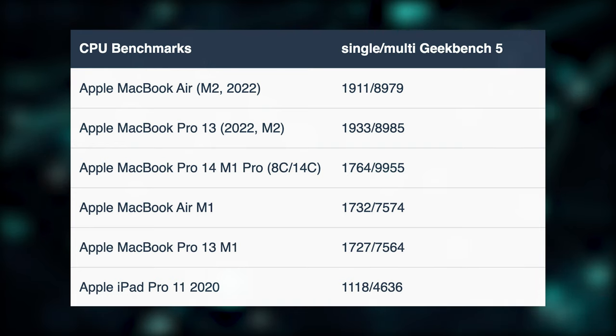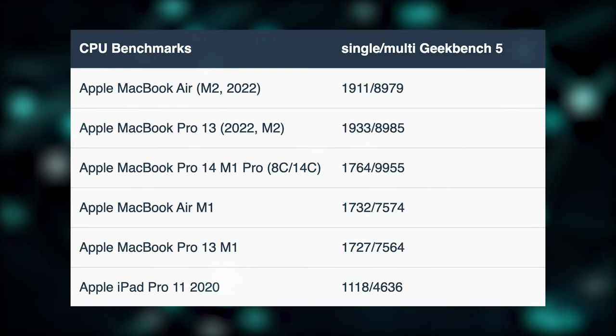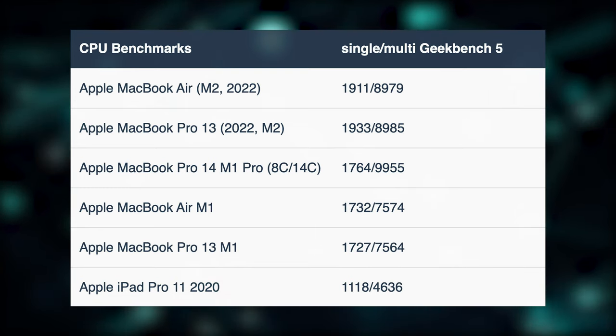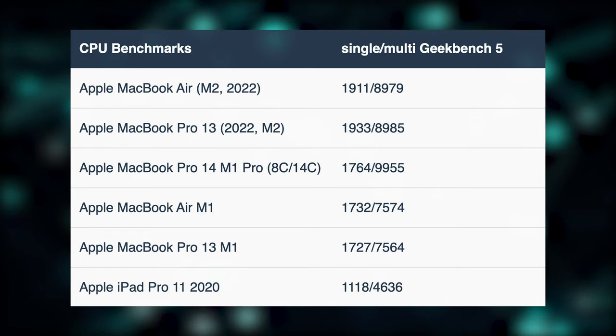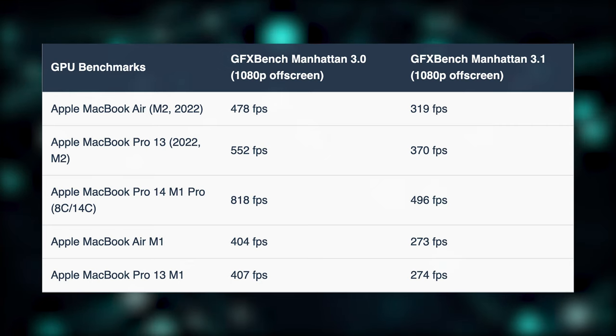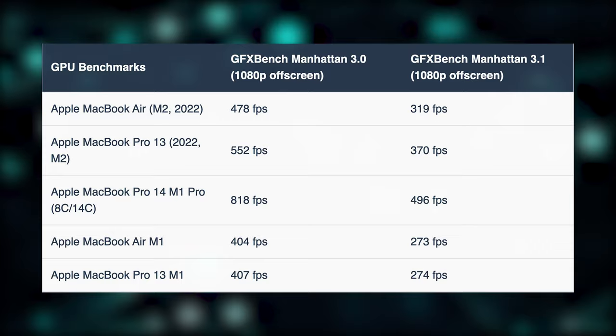The M2 SoC with an 8-core GPU is significantly quicker in single-core benchmarks when compared to the whole slew of M1 SoCs, but the Pro and Max variants outperform it in multi-core tests. The GPU is quicker than its M1 counterpart; however, it can't match the performance of the MacBook Pro models with Pro and Max SoCs.